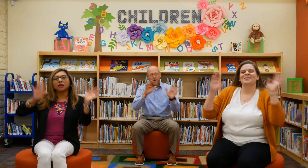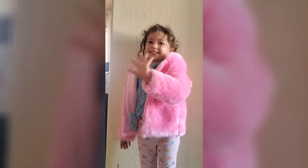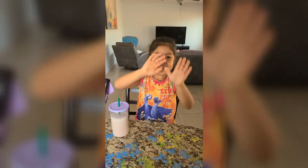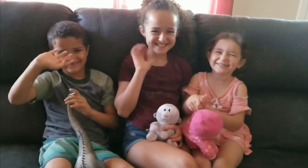Everybody wave hello, wave hello, wave hello, everybody wave hello, let's have some fun. Everybody clap hello, clap hello, clap hello, everybody clap hello, now our song is done.